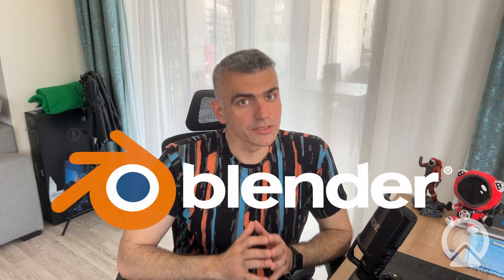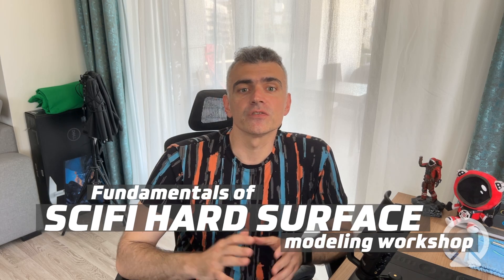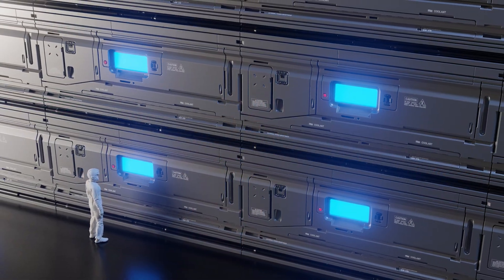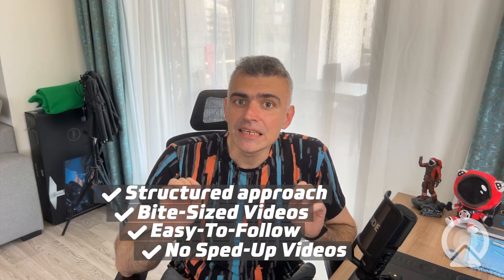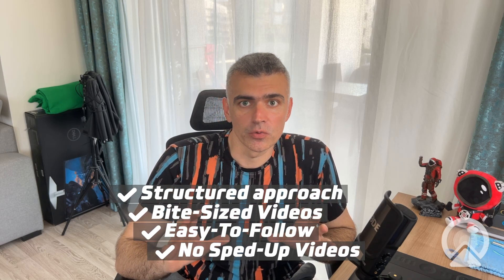Hey guys, want to take your Blender skills to the next level? In this free workshop, you'll learn the fundamentals of sci-fi hard surface modeling techniques in Blender by creating your own modular sci-fi wall panel — the perfect building block for any futuristic interior. You'll follow a structured step-by-step approach with bite-sized, easily digestible videos designed to give you real, easy-to-follow techniques you can apply to your own projects.